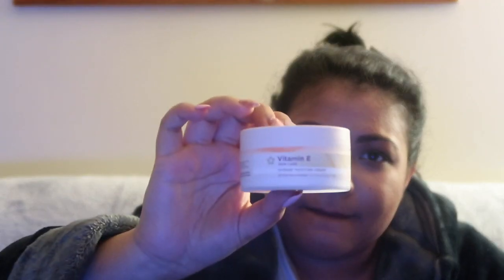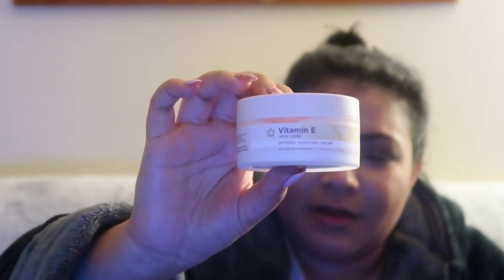I really like using a vitamin E intense moisture cream. I usually use the Body Shop one, but we weren't near Body Shop and were going to be late for the film, so I just bought a vitamin E cream because my skin gets really dry.